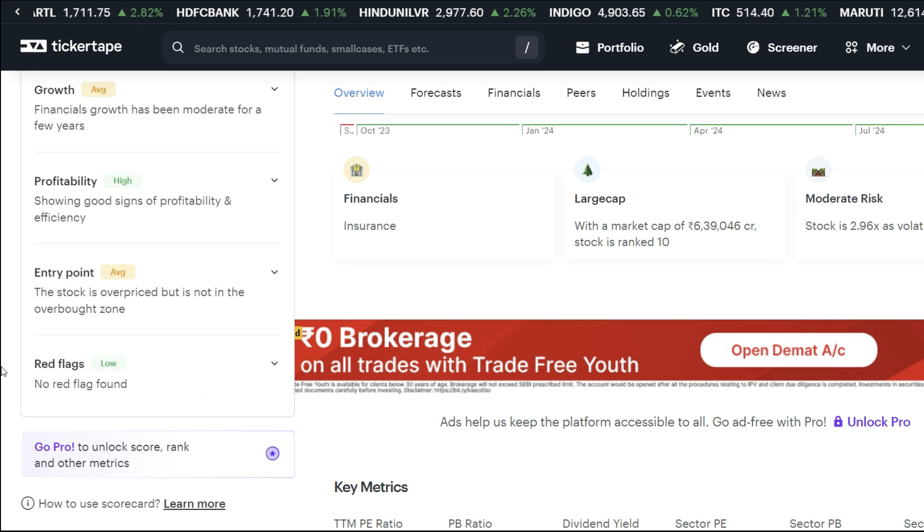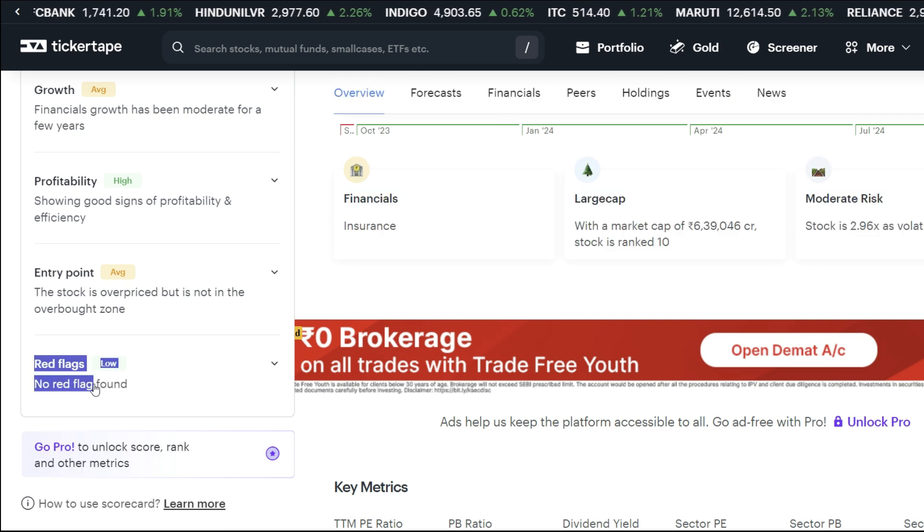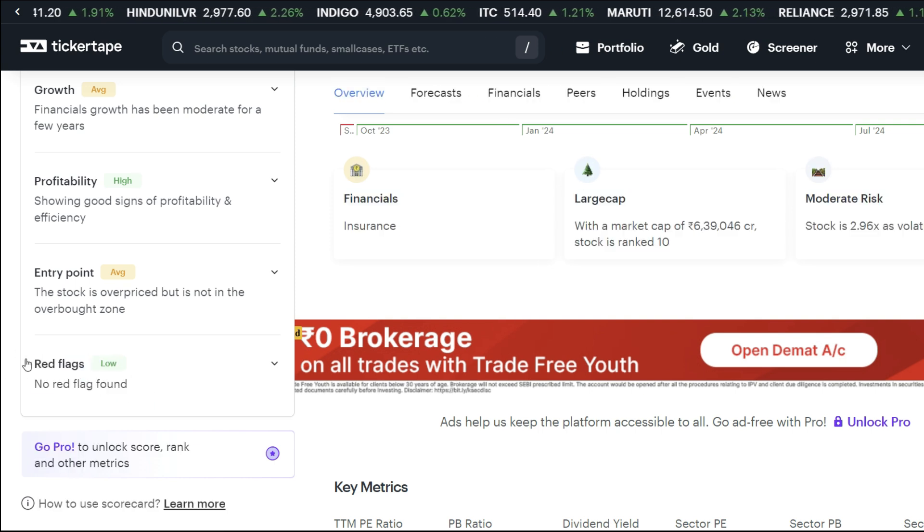If you plan to invest in the stock, check the entry and check for no red flags. If you see a red flag, avoid it — there are better options available.